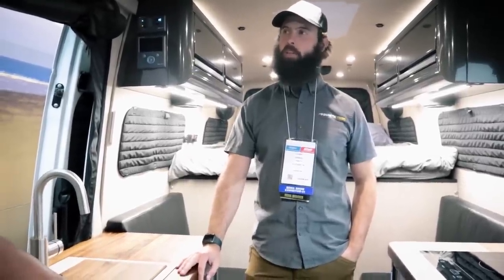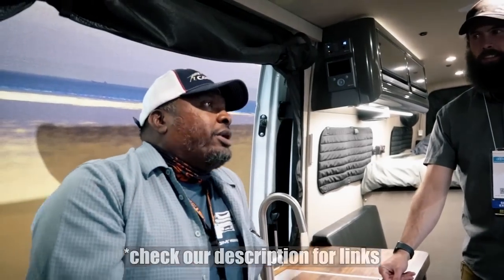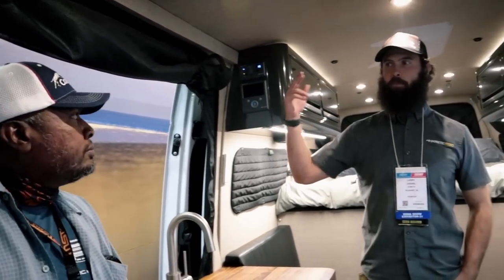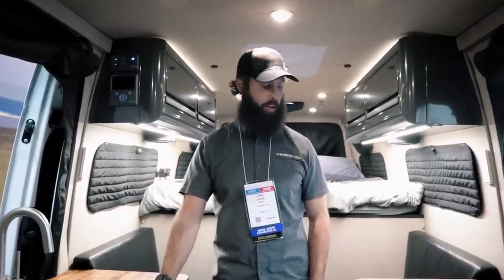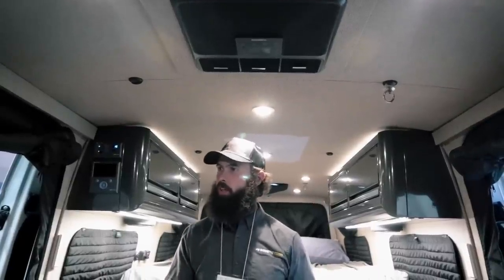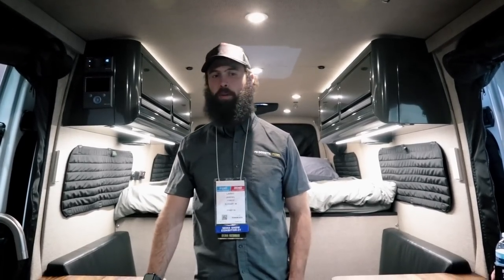The battery setup is three 100 amp-hour lithium batteries from BattleBorn — they're also here in Nevada. The power management system is Bigtron, with Zamp solar panels. Zamp is now part of the Dometic family. The AC draws 16 to 22 amps per hour on average; you can draw the battery bank down to about 35 percent, so runtime depends heavily on ambient temperature.